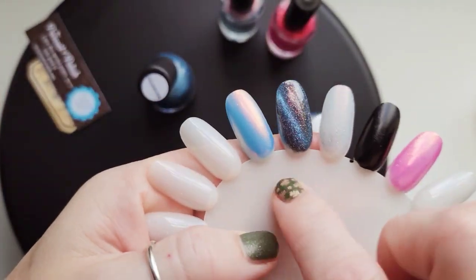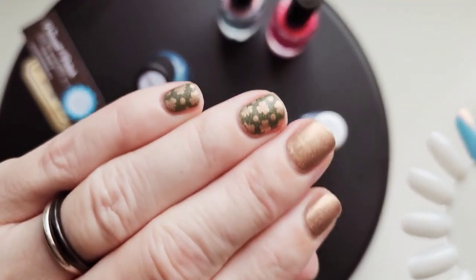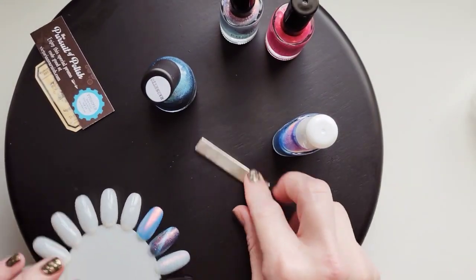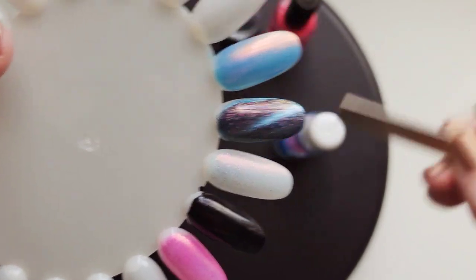I actually like that together, like a Skittle — since you got me wearing Skittles. That's so pretty. I'm so happy I picked this. I really like that.